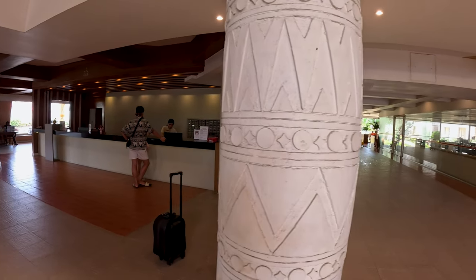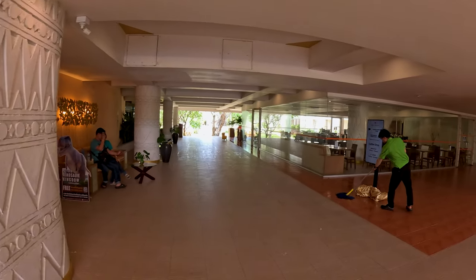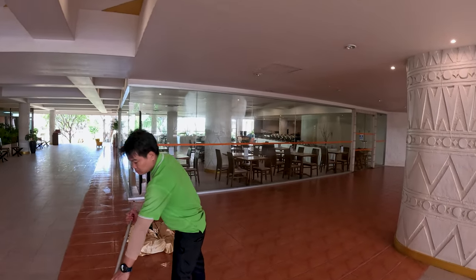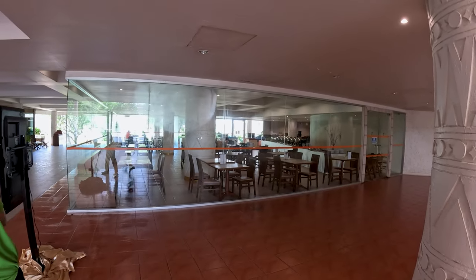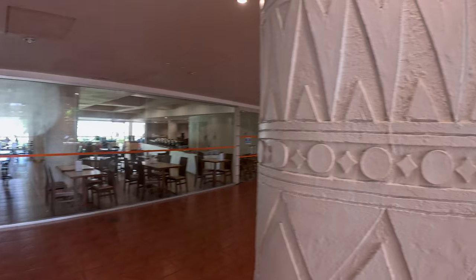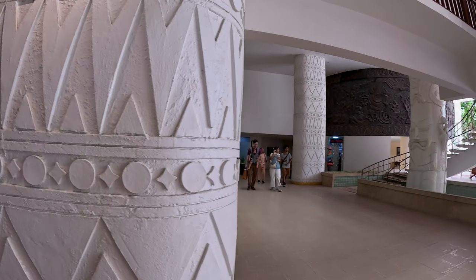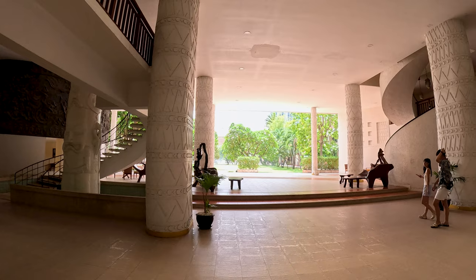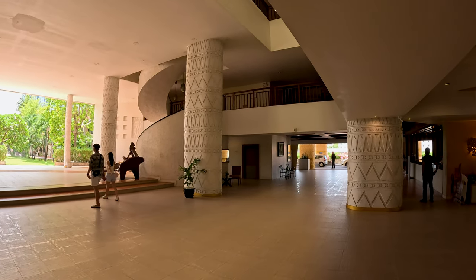Here is the reception and right next to it you have a restaurant. You can stay here with or without breakfast, which you can also pay for separately for a little more than eight dollars. Breakfast is served buffet style. You can see that the entrance lobby is huge — in the distance is the back, and on the right is the front, and we will start with the front.